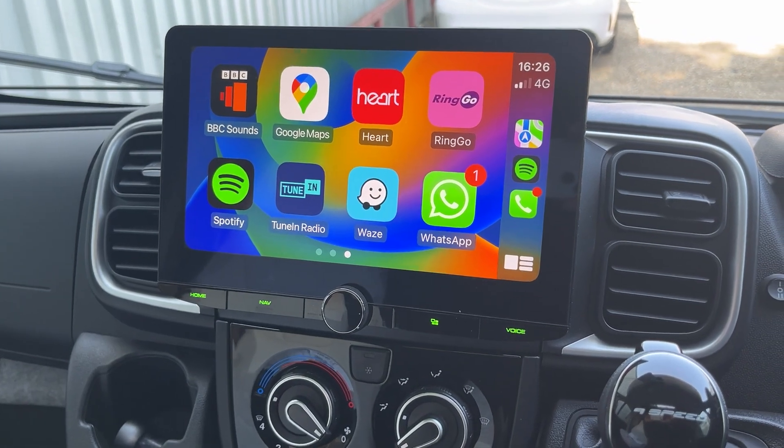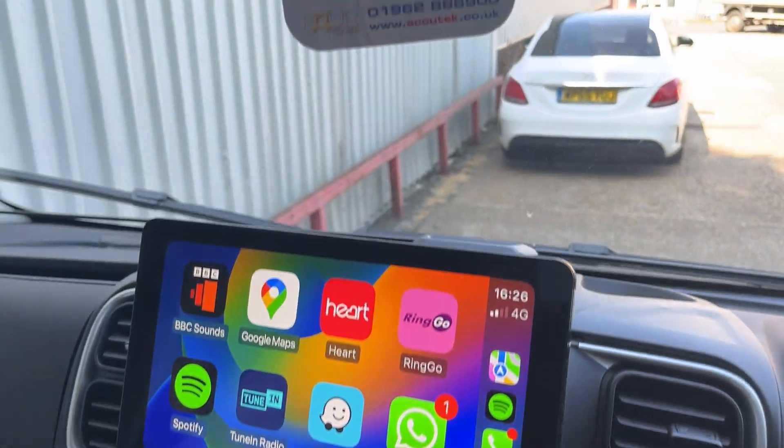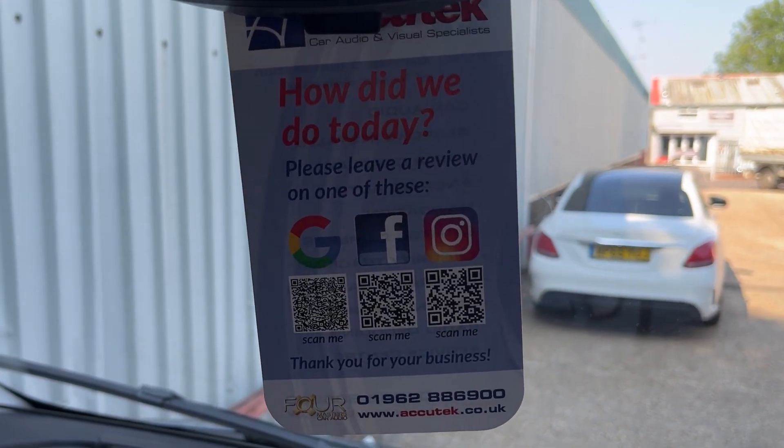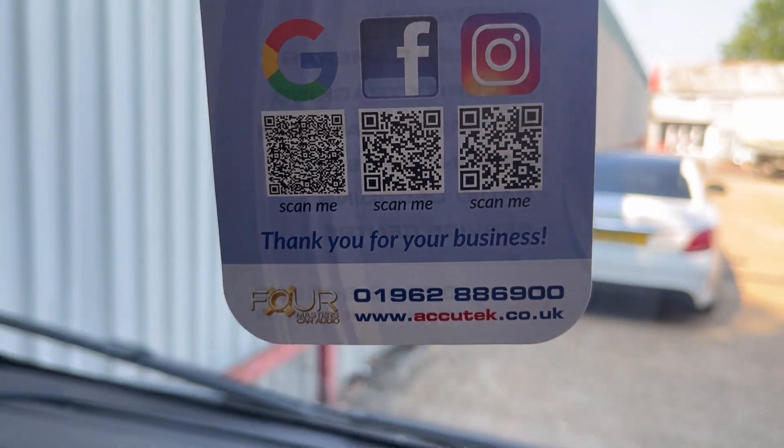If you'd like to have this done in your Fiat Ducato 2023 model spec, then please give us a call on 01962-886-900. Thanks for watching.